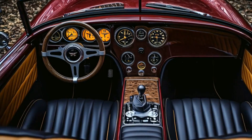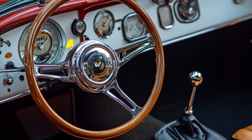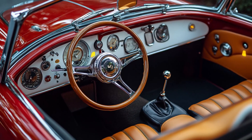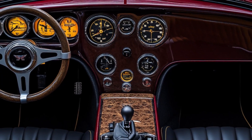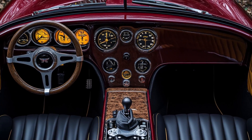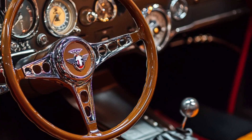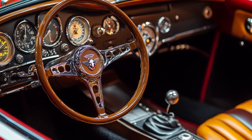Step inside the 2025 Morris Minor 1000 and you'll be greeted by luxurious leather upholstery, an advanced infotainment system, and ambient lighting that can be customized to match your mood. The dashboard design is sleek yet intuitive, blending classic elegance with modern technology.